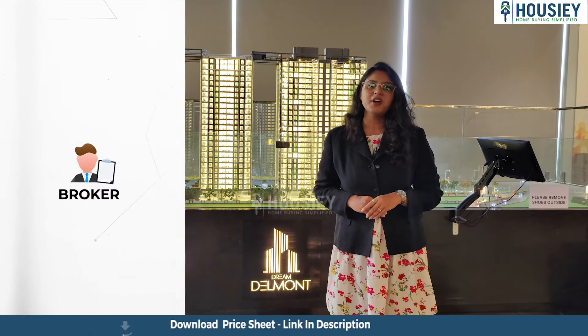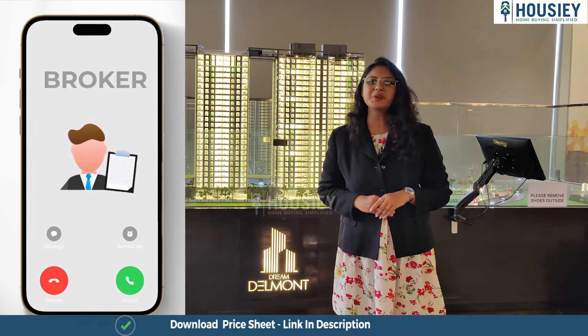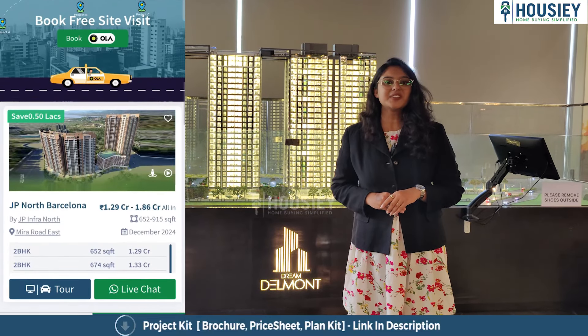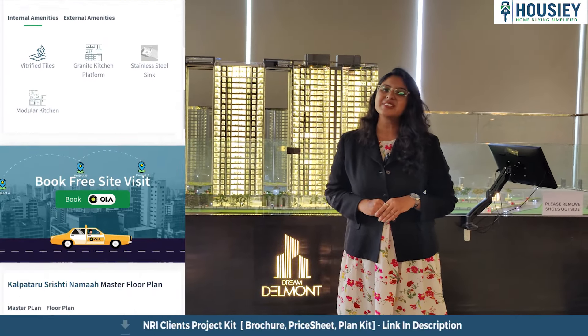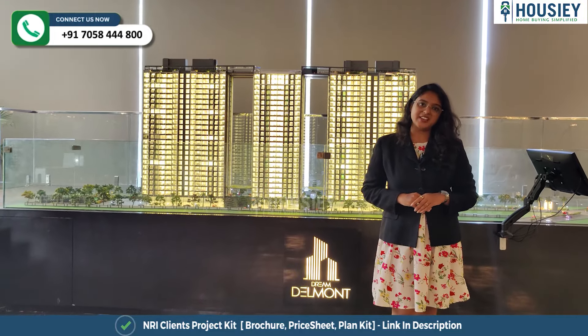Unlike current listing platforms where you inquire and your contacts are shared with multiple brokers, Housie connects you directly with builders. Housie is not listing brokers — builders. So let's go. Book your dream home directly with builders through Housie. Let's check your 3BHK sample flat.